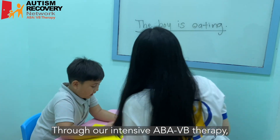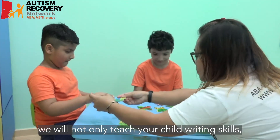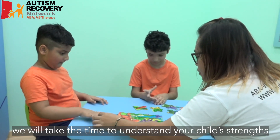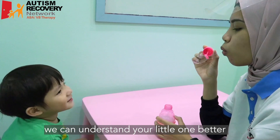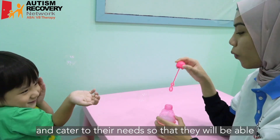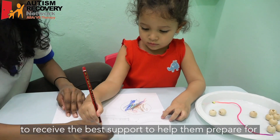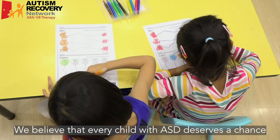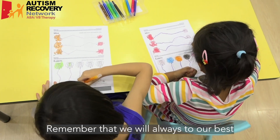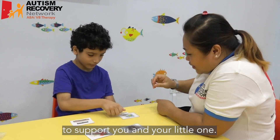Through our intensive ABA VB therapy, we will not only teach your child writing skills, we will take the time to understand your child's strengths and weaknesses. By doing so, we can understand your little one better and cater to their needs so that they will be able to receive the best support to help them prepare for school. We believe that every child with ASD deserves a chance to reach their full potential. Remember that we will always do our best to support you and your little one.